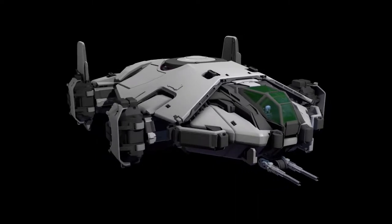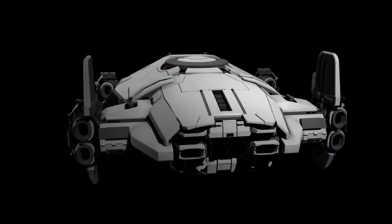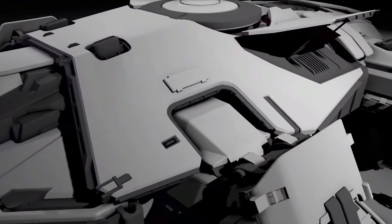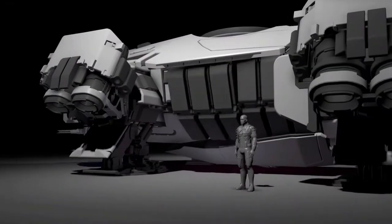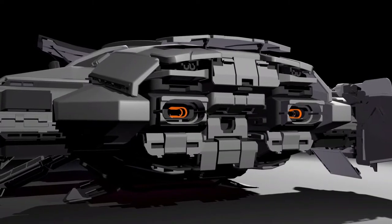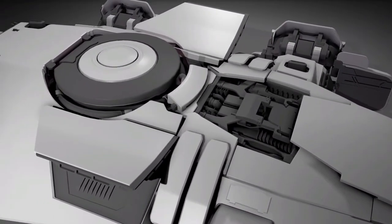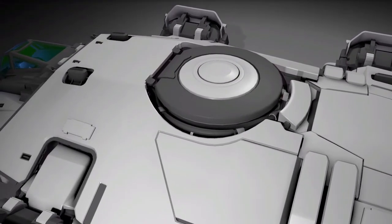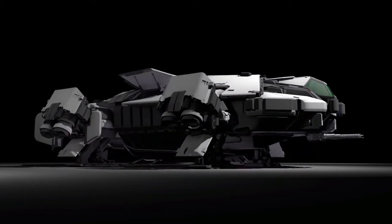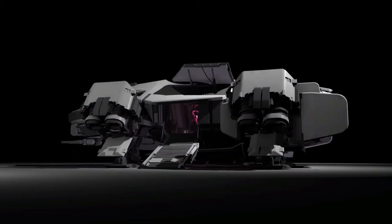The Anvil Terrapin has finished its gray box phase and is now getting animation work done, the cockpit geometry sorted, and the habitation section finalized. It's also heading to the tech team. I was surprised by how heavily armored it is for its size, and by all the different moving plates. I'm curious whether that back section will house a comms array for scanning, and whether that large circle on top is meant to be an umbilical connection like on the Drake Cutlass.